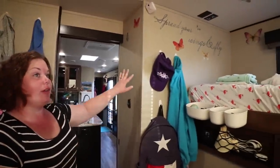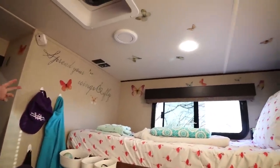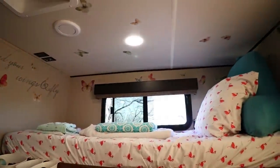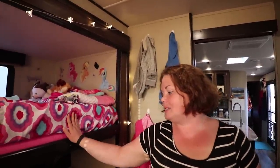We did let the girls decorate the walls. Tara picked these butterfly decals — they're just from Walmart — and Brooke picked My Little Pony. They got to pick out their own sheets too. We'll let Ben do that when he gets a little older and has a few more preferences.